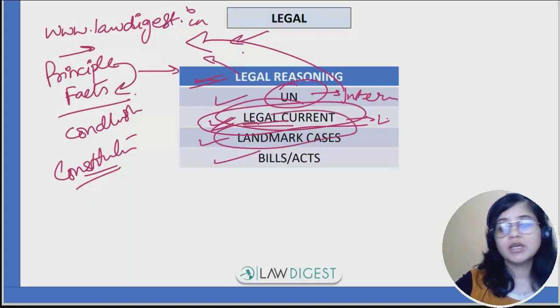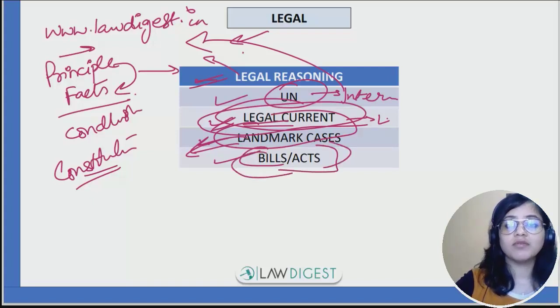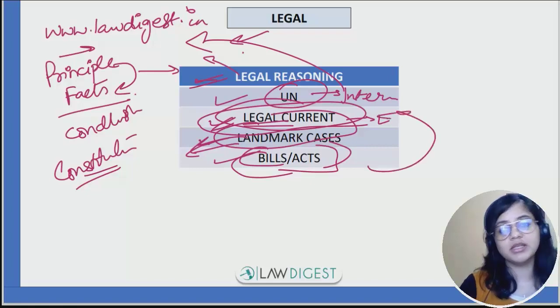Landmark judgments are also covered — some of them are available in the free material section on the website. Bills and acts are also covered through this. Whatever year you are giving your examination, the bills and acts passed in the past one year you need to know about, and this is already covered in the legal current affairs module.